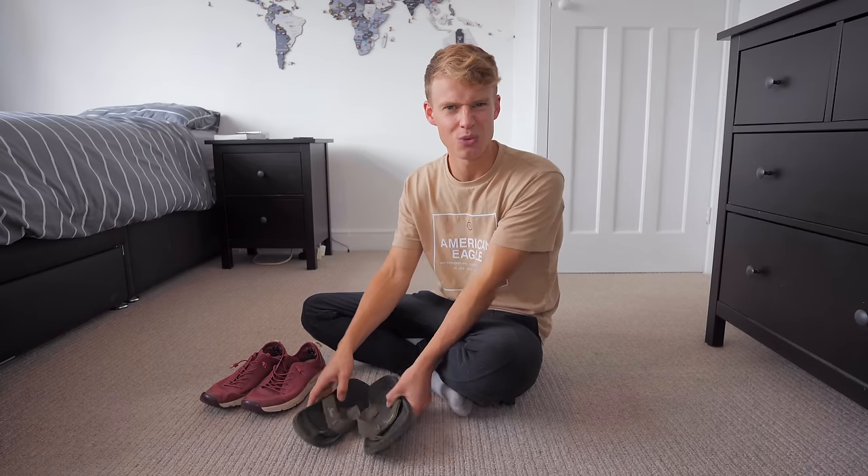Moving on to shoes — this surprises a lot of people. I only take two pairs: trainers and flip-flops. I wear flip-flops pretty much all the time so I don't really use closed shoes much at all. A few trips back I took three pairs and never wore the third pair. When you're in tropical places like Southeast Asia, you don't need smart shoes for going out.